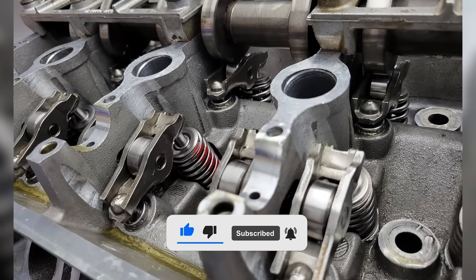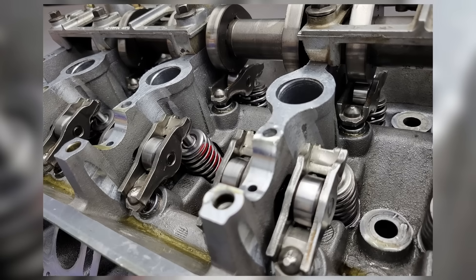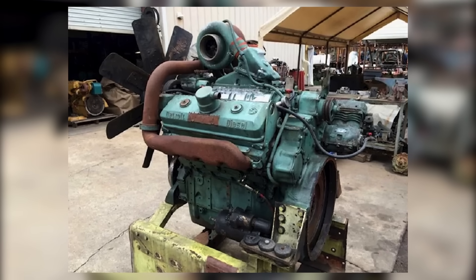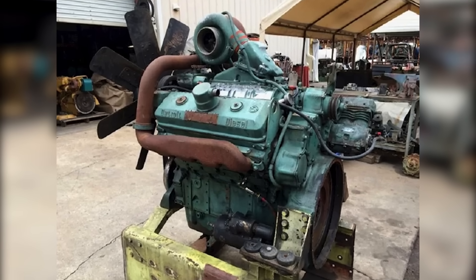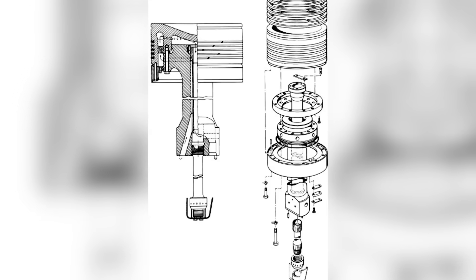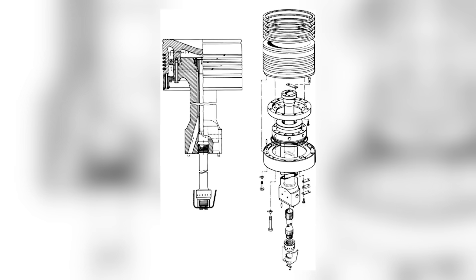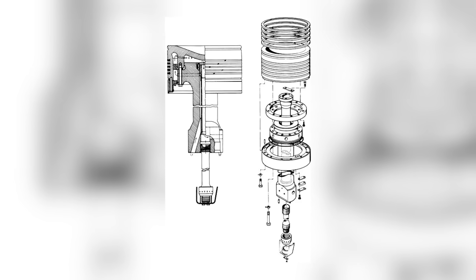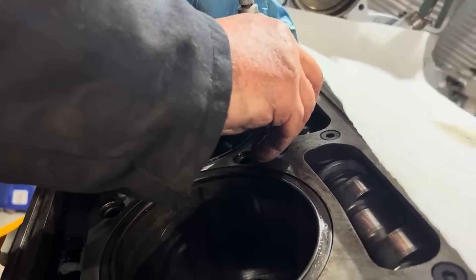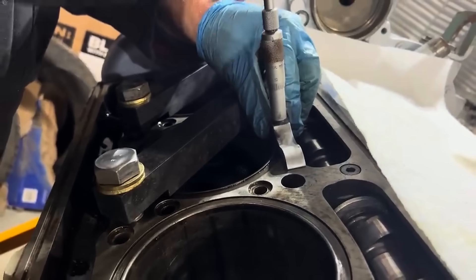The valve train featured four exhaust valves per cylinder, all operated by push rods and rocker arms off a single camshaft. This setup improved exhaust flow and helped the engine handle higher cylinder pressures, a necessity in a platform designed for more horsepower. The 8V92 also used crosshead pistons, a design where the piston crown and skirt were separate components, which helped reduce side loading on the cylinder walls, minimizing wear and extending the life of the liners.